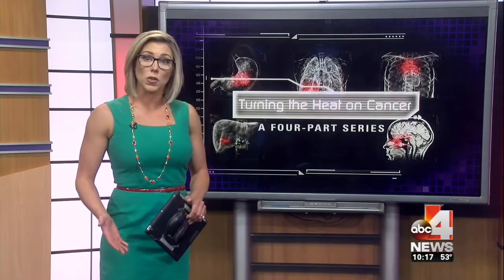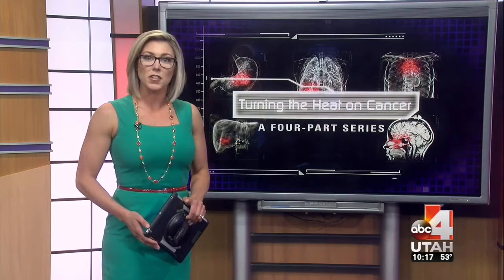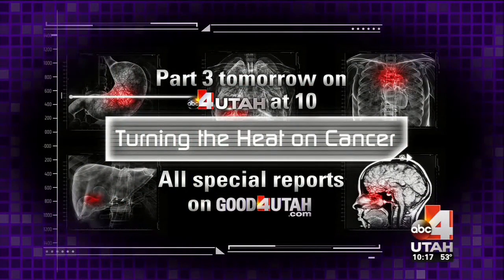That was Nadia Crow reporting. Throughout this series, Nadia also learned other countries are more advanced in hyperthermia therapy than the U.S. In the third part of the Turning the Heat on Cancer special, Nadia takes us to China, Germany, and Trinidad to show us the medical advancements made there. That's tomorrow night at 10 o'clock. You can also watch all of our Turning the Heat on Cancer stories at goodforutah.com.